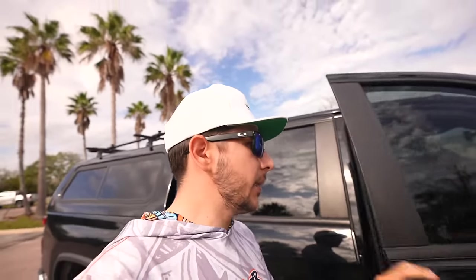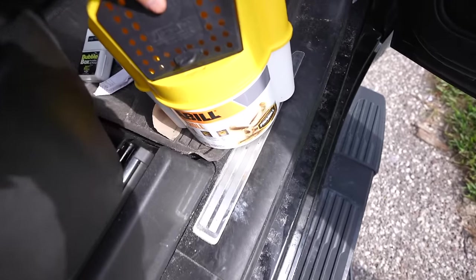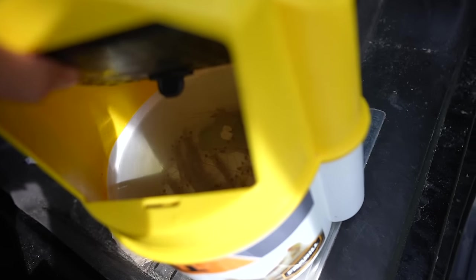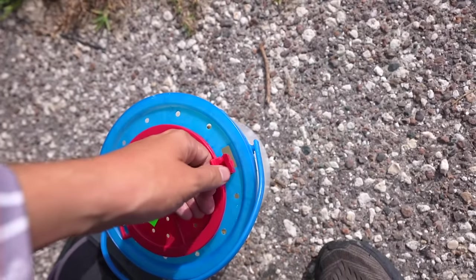We actually stopped at the tackle shop. By the way, if you haven't been keeping up with the videos — this foot, I'm not going to talk about it, but I've been ordered to get off of it for a couple weeks. So that's why we got the scoot and we got the boot, and we're hopping a little bit. We stopped at the tackle shop. We have bucket number one and bucket number two. We've got about a dozen shrimp in there, trust me they're in there, and in this one — boom — got about a dozen mud minnows.